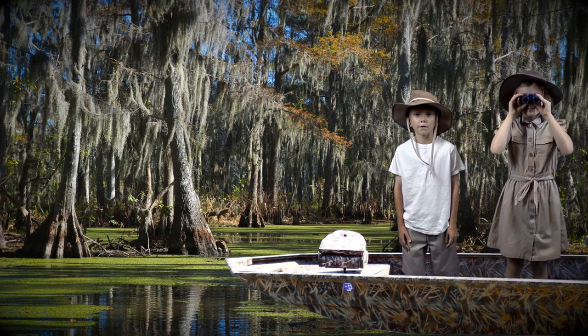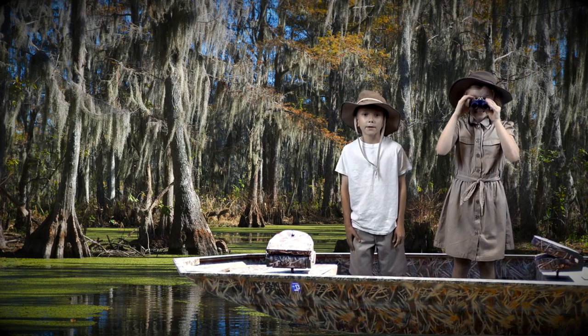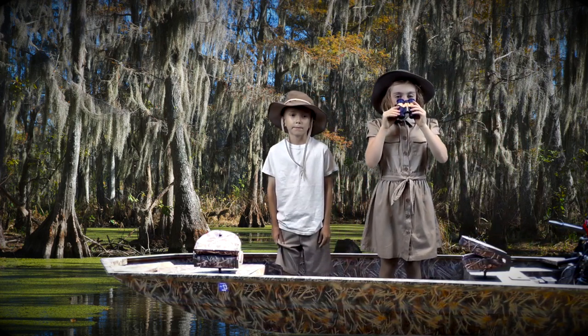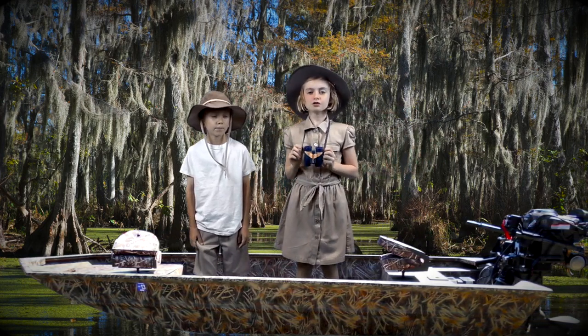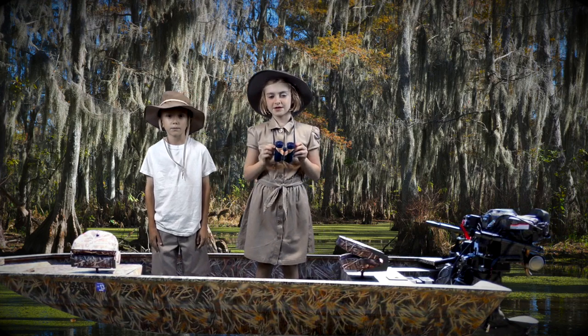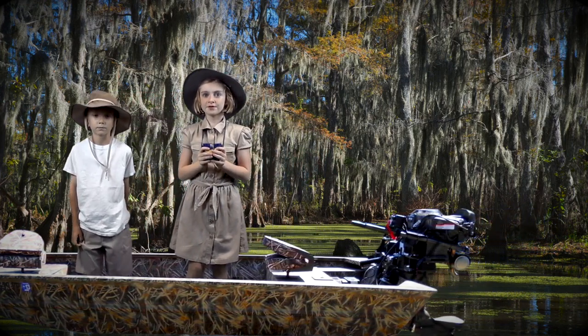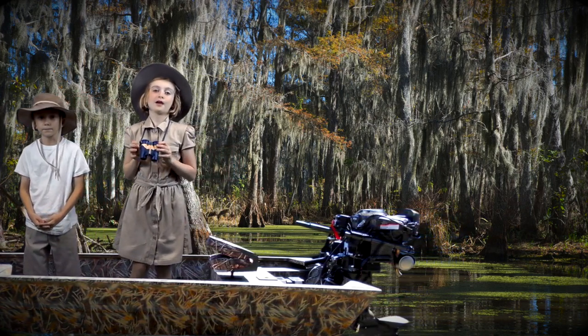We are going to take you on a tour of the wetlands. Please be sure to keep your hands and feet inside the boat at all times. Buckle up and enjoy the ride. Wetlands are areas that at least periodically have waterlogged soil or are covered with a relatively shallow layer of water. We are going to start our journey by visiting five different kinds of wetlands. Be on the lookout for all the interesting animals that live in the wetlands.